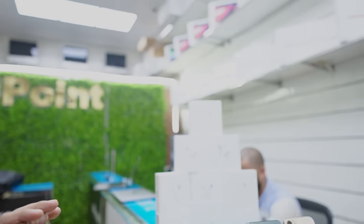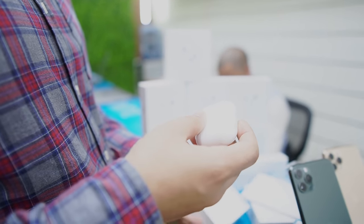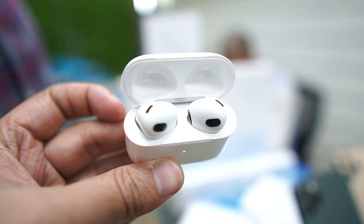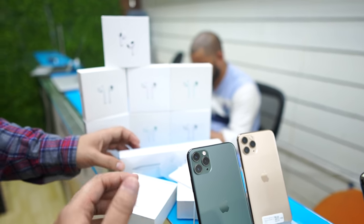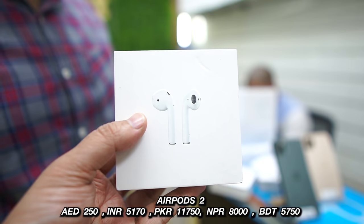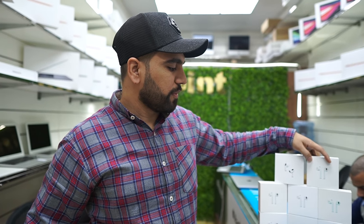AirPods are also in stock — they have light use. We have AirPods 2nd generation and AirPods 3rd generation, both with warranty. The 3rd generation has about 8 to 9 months of warranty remaining. You can check the condition of the AirPods 3rd generation — the price is only 450. The AirPods 2nd generation is 250 — used with warranty and tested, with the box included.